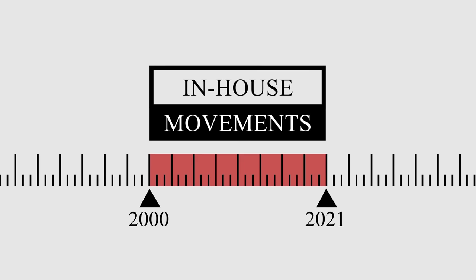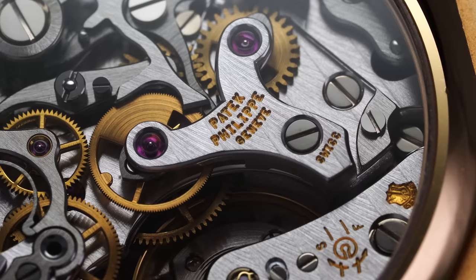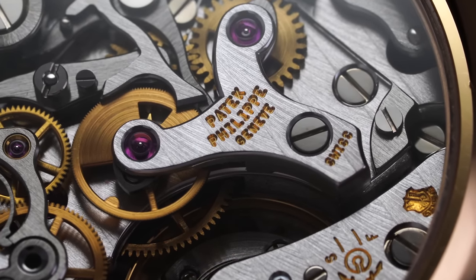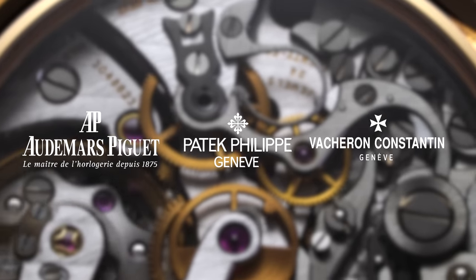To begin the story around in-house movements, it's important to address that the term in-house has only been in prominent circulation for the past two decades. Even in the 1990s, brands were not heavily positioning products by whether their movements were made internally or by third-party manufacturers. This was essentially the case for all levels of watchmaking, even among the most prestigious brands such as Patek, who used Lemania base calibers for decades, or AP and Vacheron using movements provided by JLC in some of their watches. Despite it being difficult to identify the first brand that adopted this phrasing, it appears it was spurred on by a few factors.